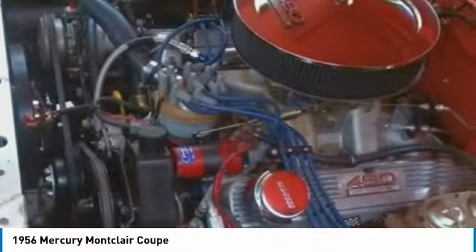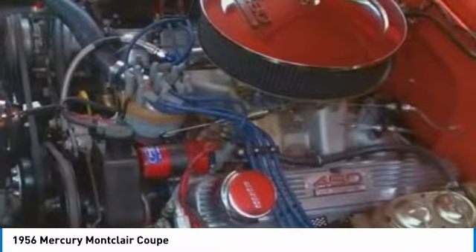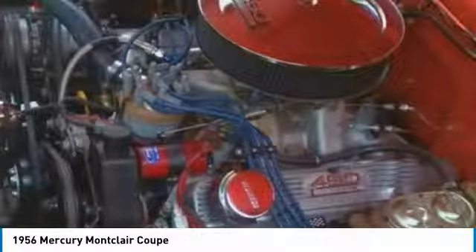Don't miss out on this incredible opportunity. This Montclair is priced to sell. Call today for more information on how you can create a direct man-to-machine connection with this 1956 Mercury Montclair Coupe.